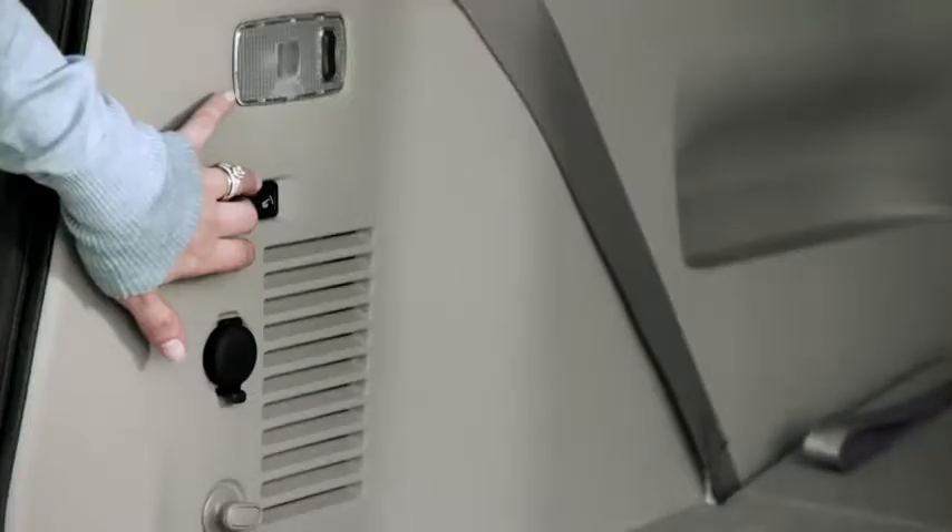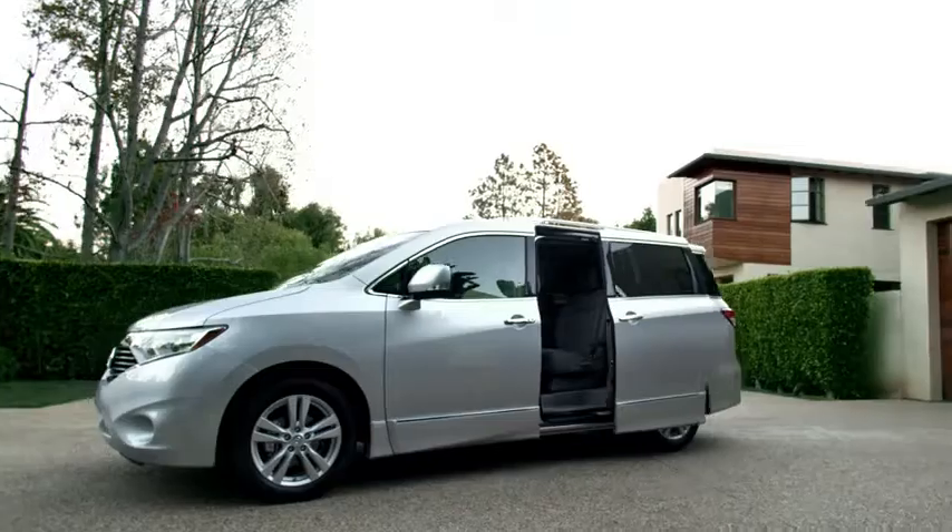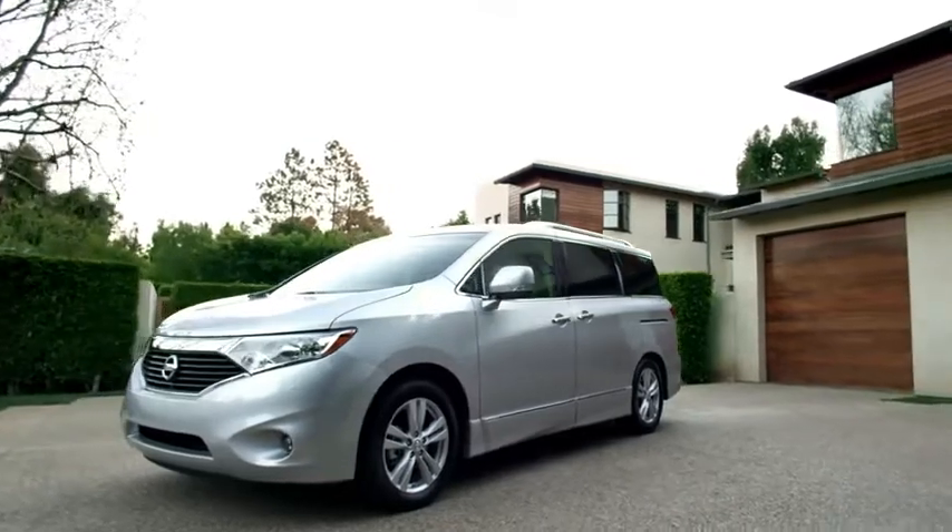Everyone wants to come? No worries. At the touch of a button, the back row is back in business. The toughest job on the planet? It's good to be flexible.